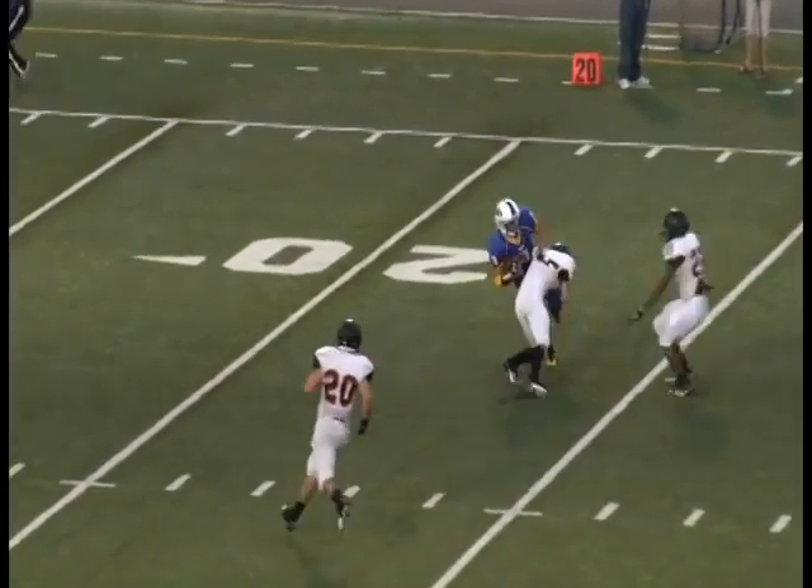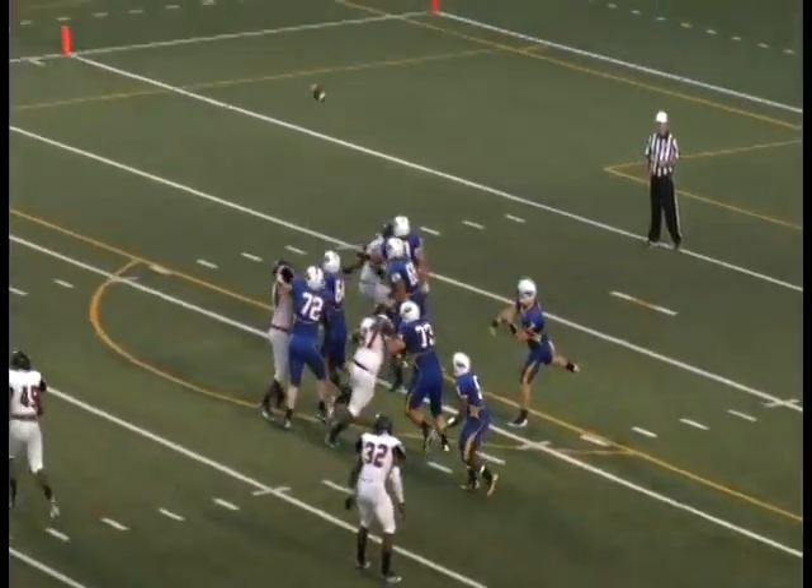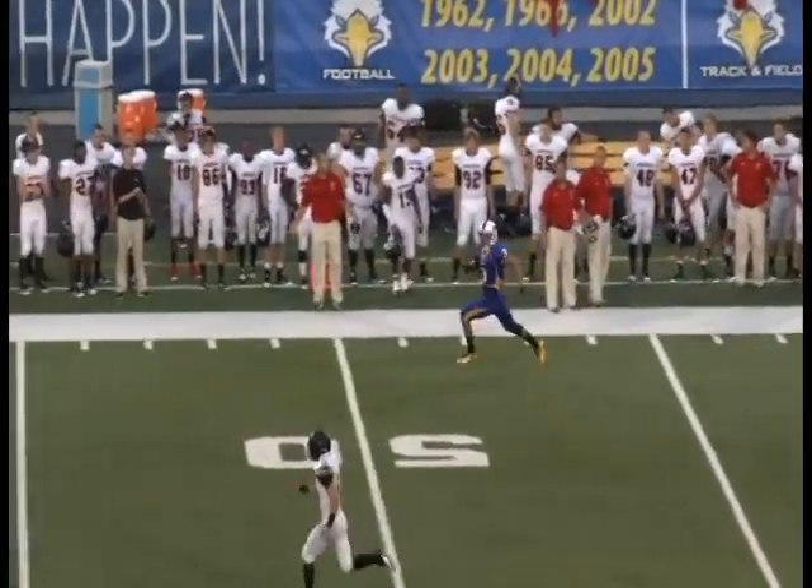Yoshihura inside the 30 of KCU. One man to beat. He's going to be tackled near the 20-yard line. Jimmy Curtis, the strong safety, saved a touchdown. But how did Yoshihura, at the right sideline, get that wide open?